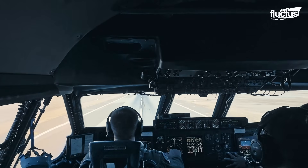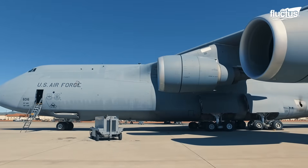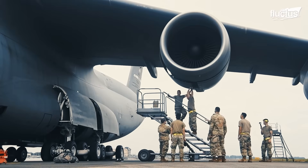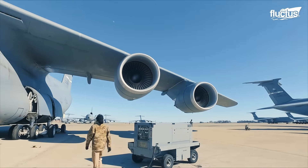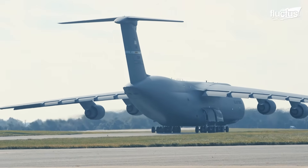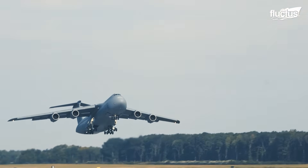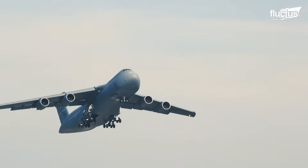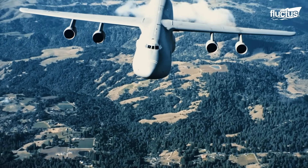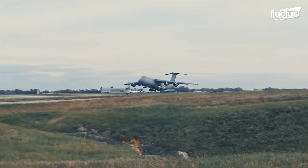Now, let's get technical about this heavyweight champion. The latest variant is the C-5M Super Galaxy. Powered by four General Electric CF-680C2 turbofan engines, each generating roughly 50,000 pounds of thrust, enough to launch this massive airlifter off a runway in surprisingly short order. The humongous wings of the plane provide more than enough lift to cruise with a payload at about 518 miles per hour, or in Mach terms, about Mach 0.77.